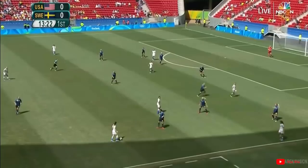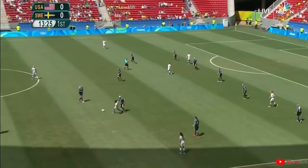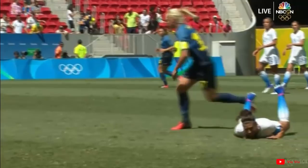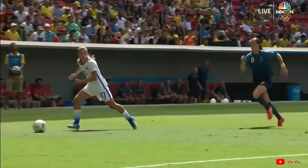Our referee today is Anna-Marie Keeley from New Zealand. At the moment, the United States are circulating the ball nicely around that Swedish penalty area. It looked like a decent challenge on Carly Lloyd, who went to ground, but the referee has spotted the foul, and the USA have an opportunity. Tobin Heath is wide open, back on her favoured left foot. The cross towards the back post — just over the head of Ali Long.